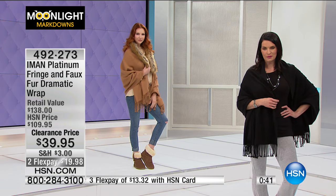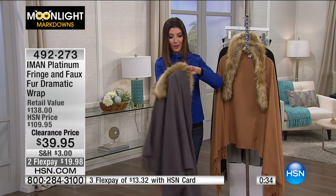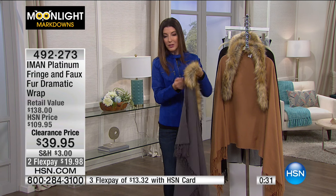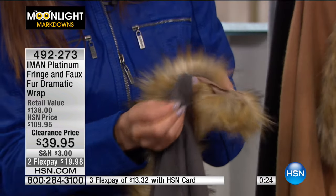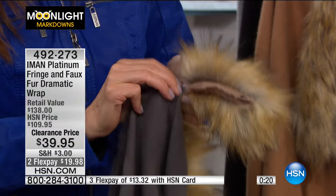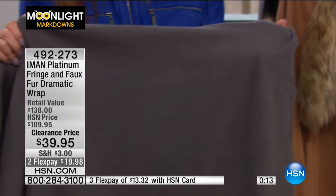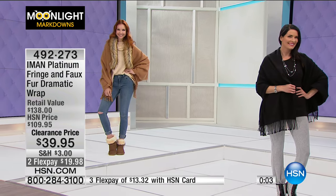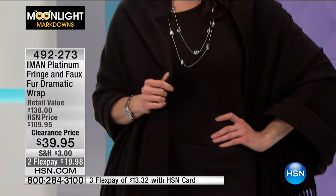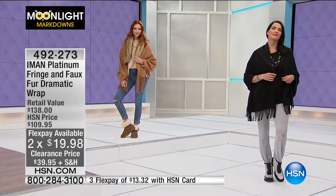With or without the faux fur collar, you really have two looks in one. You simply undo the buttons all the way across and you have a nice wrap without the faux fur collar — a totally different look. You can see Jane with the collar and Angie without it: casual, dressy, cute, and fun. Item 492-273. The whole two-hour show is fast and furious — about five minutes on every item, then we move on, so you never know what's coming next.